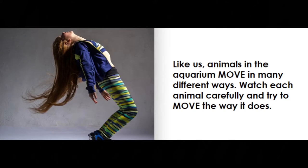Like us, animals in the aquarium move in many different ways. Watch each animal carefully and try to move the way it does.